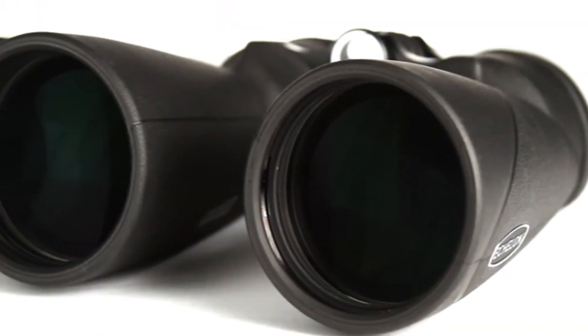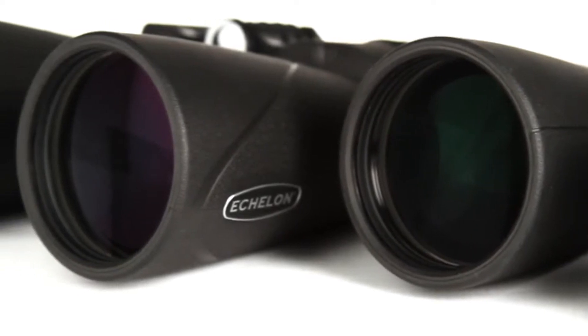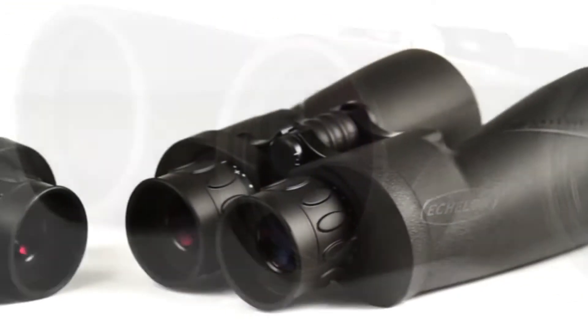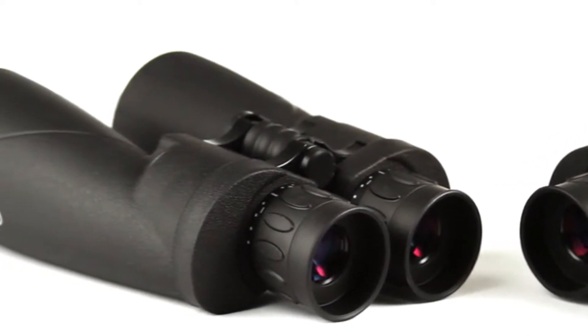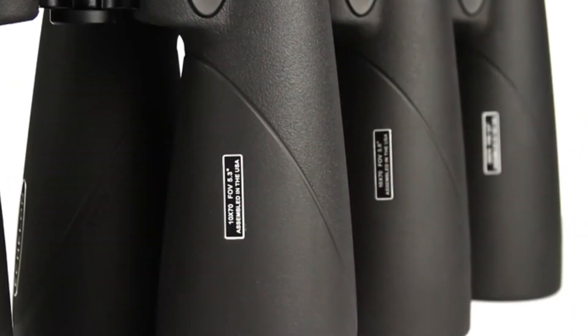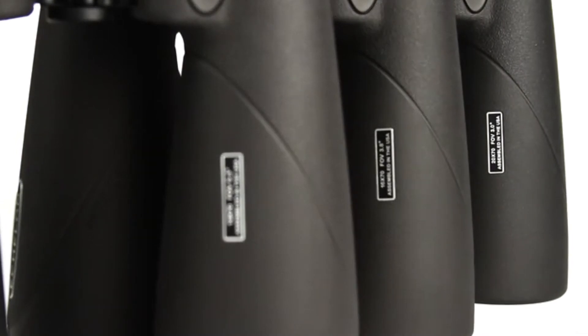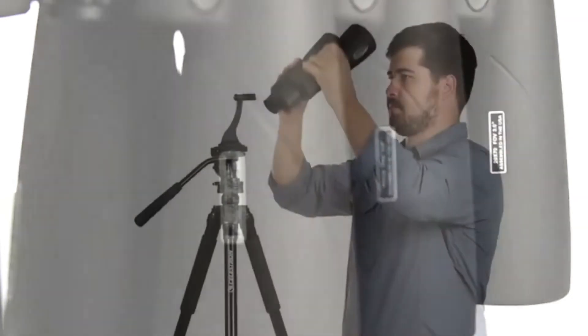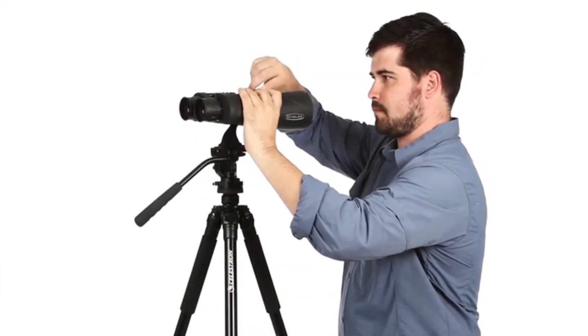To increase light transmission, Celestron has added their proprietary XLT optical coatings to Echelon — the same coating used on their award-winning observatory-grade telescopes. Echelon binoculars are available with 10x, 16x and 20x magnification for a variety of uses, and all models are tripod-adaptable for extended viewing sessions.